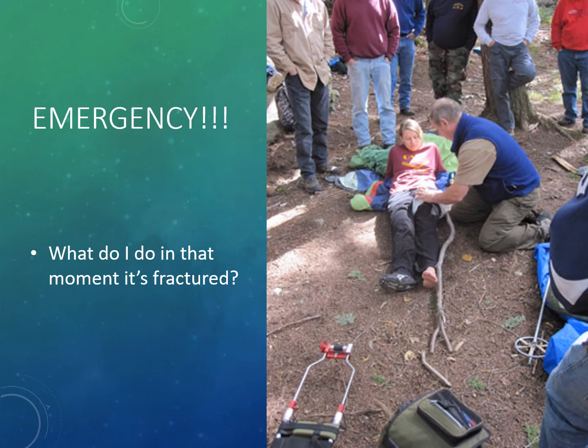Elevate the limb above the heart and apply ice to the site. Assess for bleeding and apply pressure over the site if needed. For open or compound fractures, apply a sterile dressing. Remove clothing and jewelry distal to the affected extremity. The client may experience shock, so keep the client warm to maintain their blood pressure.